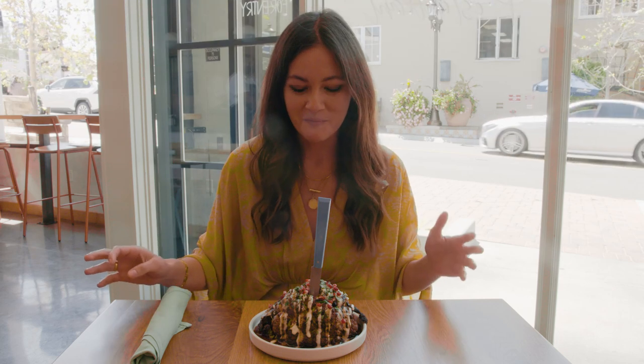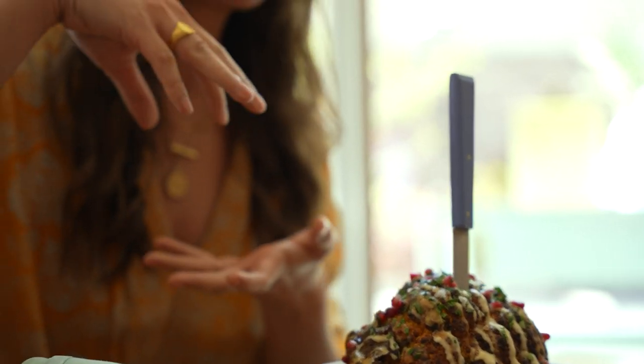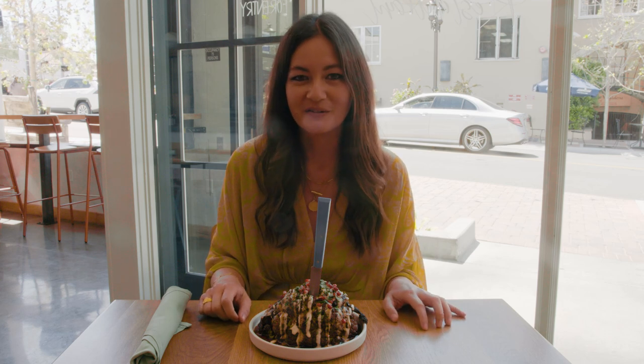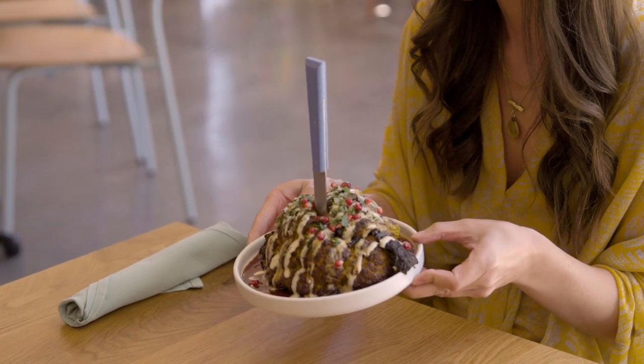One of my favorite things to eat is shawarma. It's usually made with marinated chicken, lamb, or beef that's stacked on a spit, roasted really slowly until it's caramelized and the meat's really juicy. But I think my new favorite version is a vegetarian dish at a new place called Mayfield in San Juan Capistrano. This is the cauliflower shawarma at Mayfield, and this is what we're into.